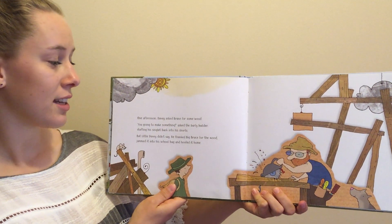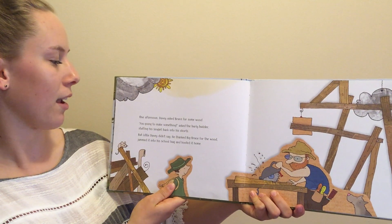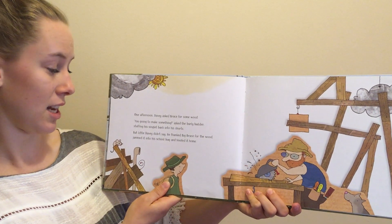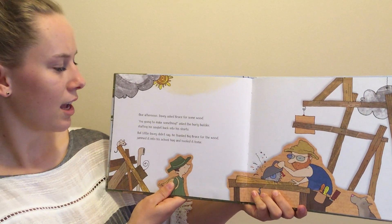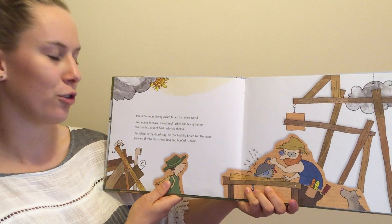One afternoon Davy asked Bruce for some wood. "You're gonna make something?" asked the burly builder, stuffing his singlet back into his shorts. But little Davy didn't say. He thanked big Bruce for the wood, jammed it into his school bag and hoofed it home.